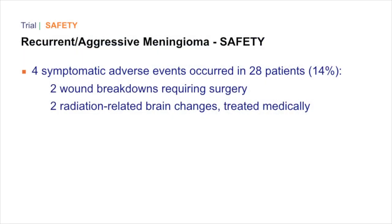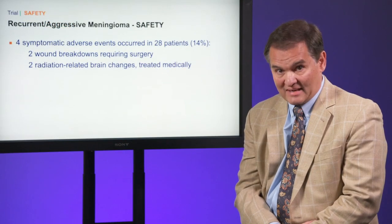Safety. We observed four symptomatic adverse events in 28 patients. Two were wound breakdowns requiring surgery and two were radiation-related brain changes treated medically.